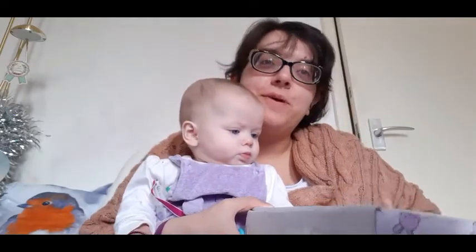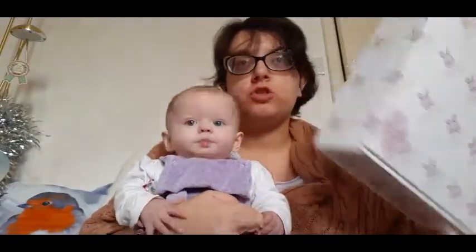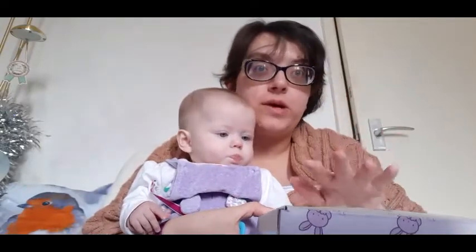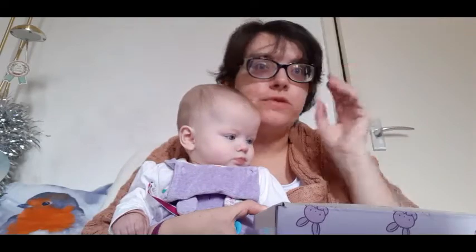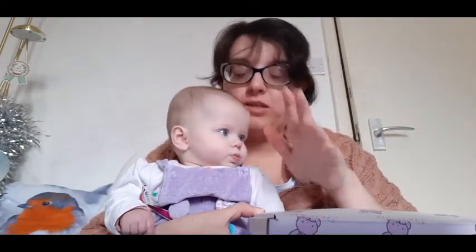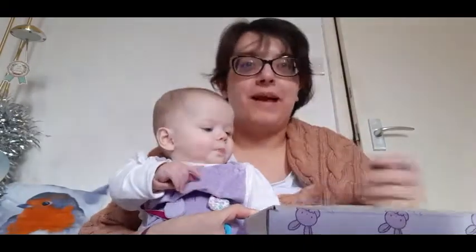Hi everyone, welcome to my channel. In today's video we're going to take a look at Boo Boxes — this is a subscription box for children, I think over five or seven. I have been doing videos on these boxes for Christmas and for the January woodland box, but unfortunately my camera was only recording the voice and not the picture, so I'm really gutted about that. This box isn't aimed for kids like Grace, but she's here to help me out.